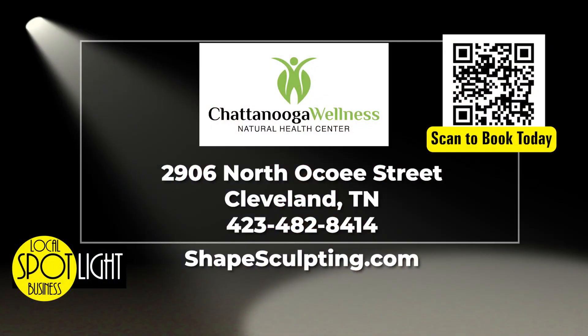How can we find you? You can go to shapesculpting.com. You can also call us directly at 423-482-8414.